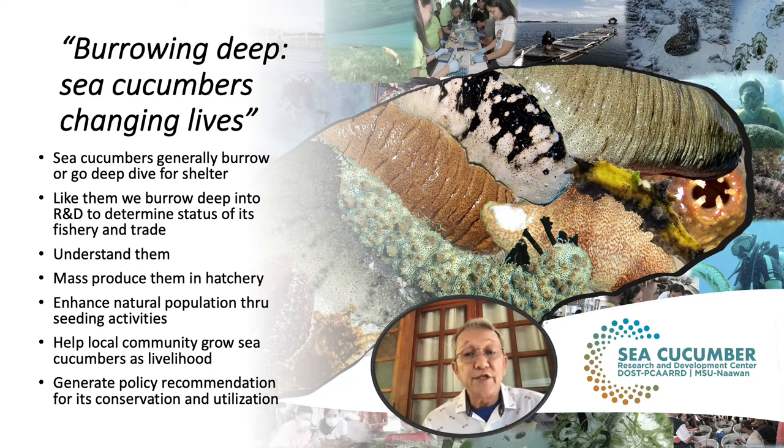We change the ecosystem for good, increasing populations in the natural environment. By this, we also help the local community grow sea cucumbers as a livelihood. Hopefully, through this R&D project, we change the lives of our local community by giving them livelihood. And from this, we generate policy recommendations for the conservation and utilization of sea cucumbers.